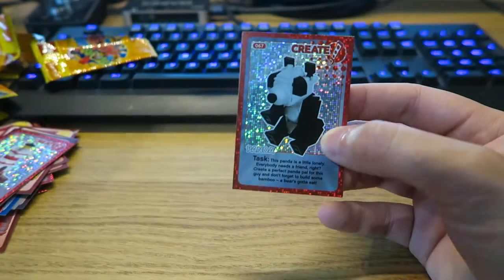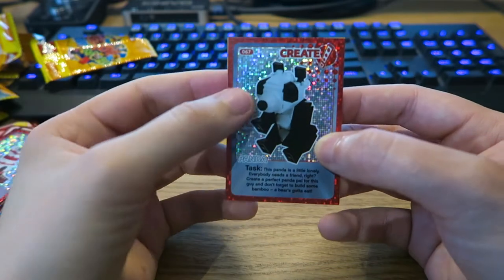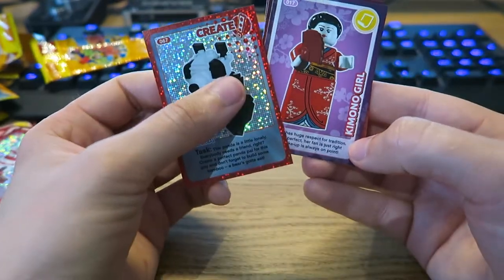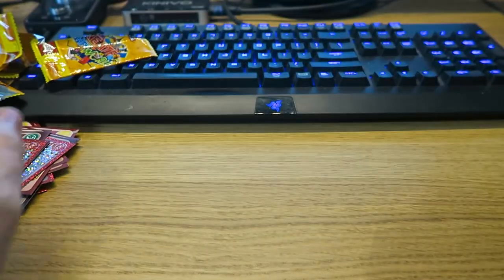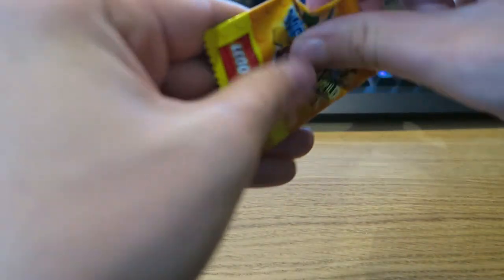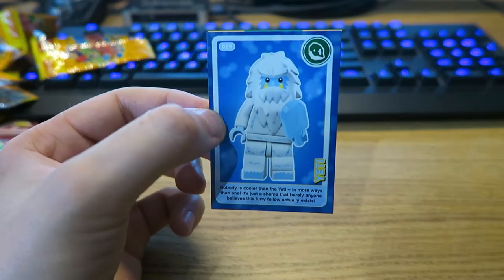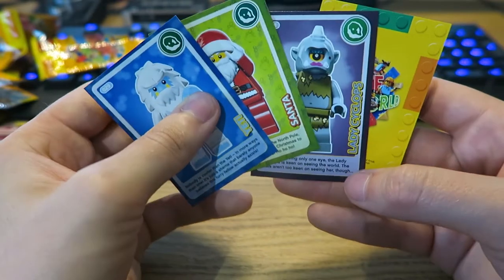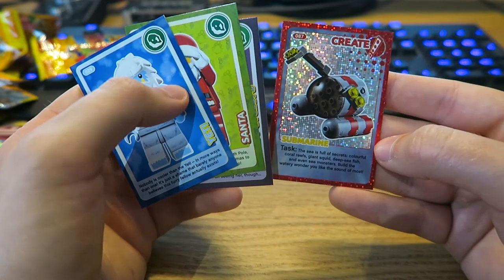Also, do you think there will be another event — maybe Lego Create the World 2 or something? It's going to be interesting. So we have Panda, Kimono Girl, Gangster, and then Rapper. Moving on to the final two packs — we have Yeti, Santa, Lady Cyclops, and finally a Submarine.